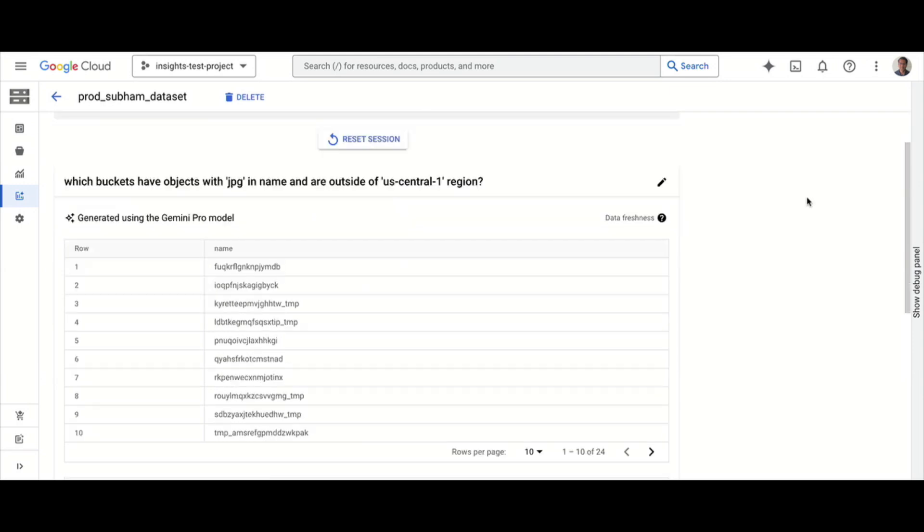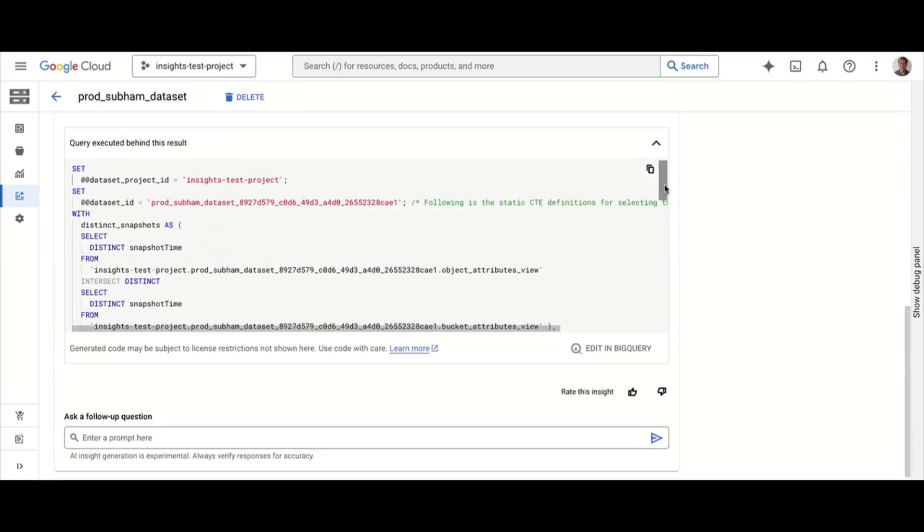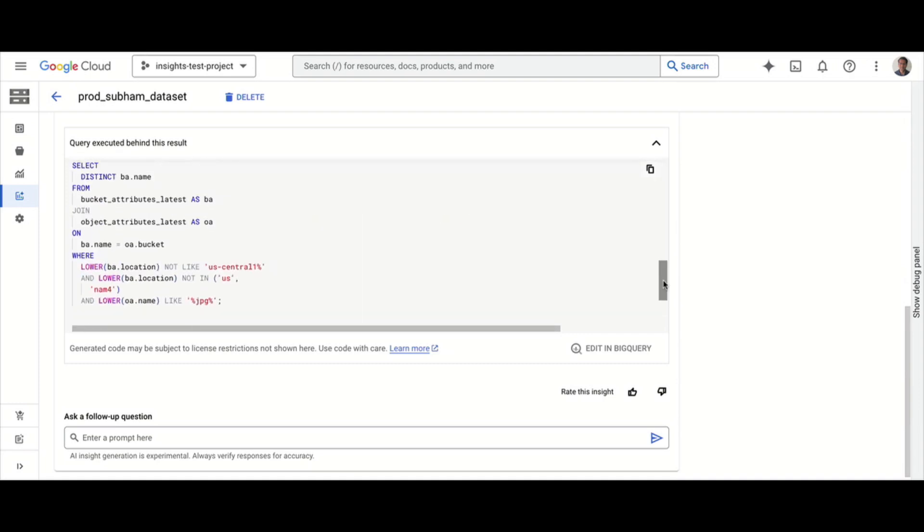Here are the results — the names of the buckets — and we also show the exact BigQuery SQL query that was generated by the AI. Users can run this directly in BigQuery or use it as a starting point for more complex analysis. Notice the intelligence here: the query accounts for not just us-central1, but also excludes 'us' and 'nam4' — these represent our multi-region buckets. This is a distinguishing characteristic of Google Cloud Storage, where customers don't have to worry about data replication across regions.